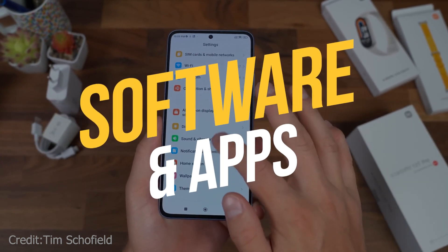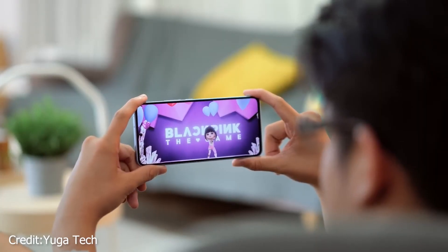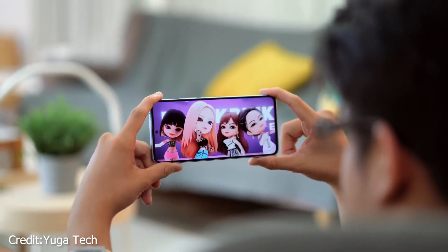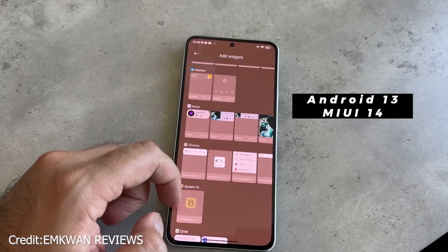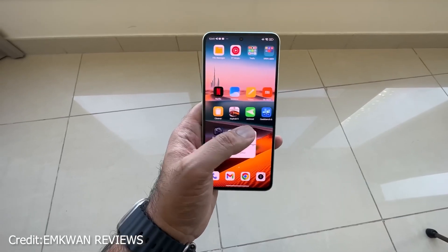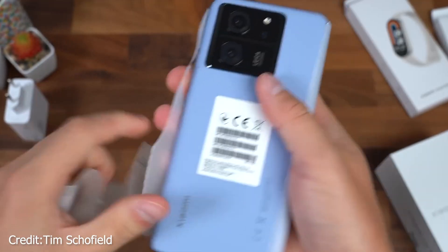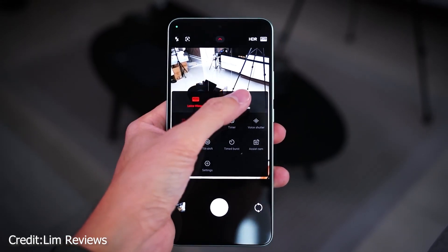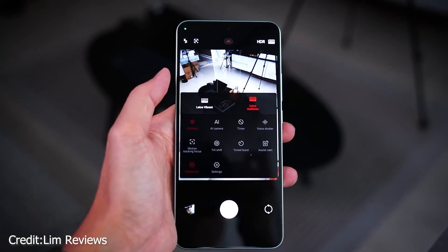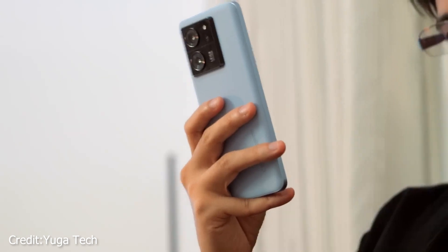The Xiaomi 13T Pro has a look and feel similar to Apple's iOS because it runs Android 13 with Xiaomi's MIUI 14 skin. MIUI has a different design than Pixel or Samsung phones, with the settings menu accessible by a swipe down on the right and the notifications menu on the left. Xiaomi pre-installs a large number of apps, including Amazon and Facebook, however you can delete them if you want. It is more difficult to uninstall the Xiaomi apps, and the busy design, vivid color scheme, and intricate settings menu may prove to be too much for certain users.